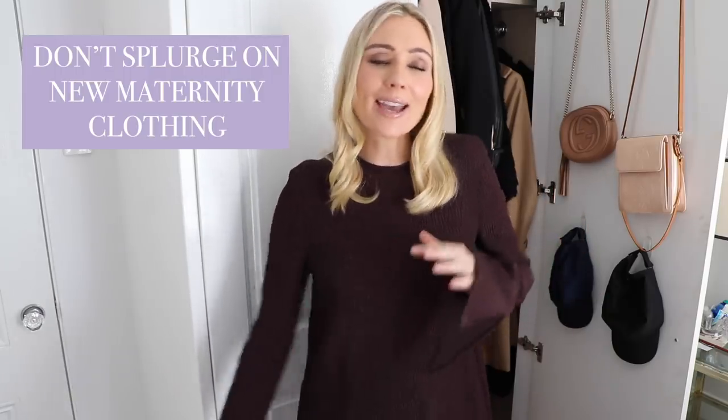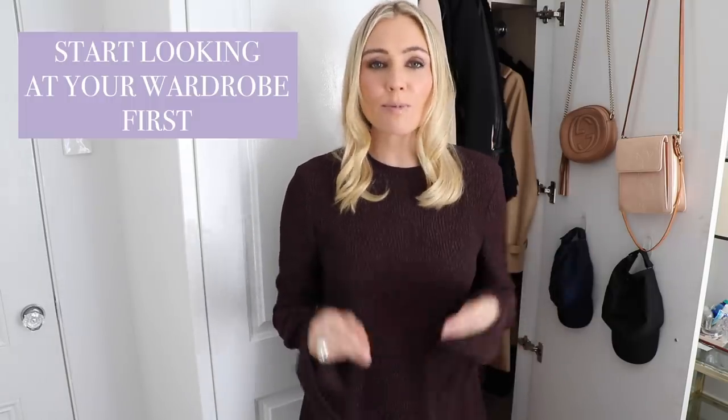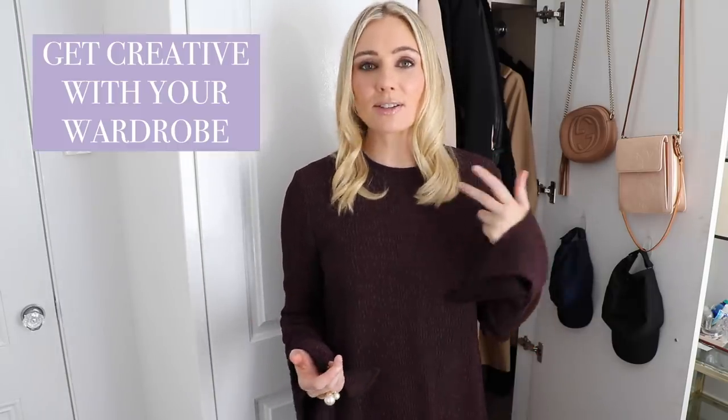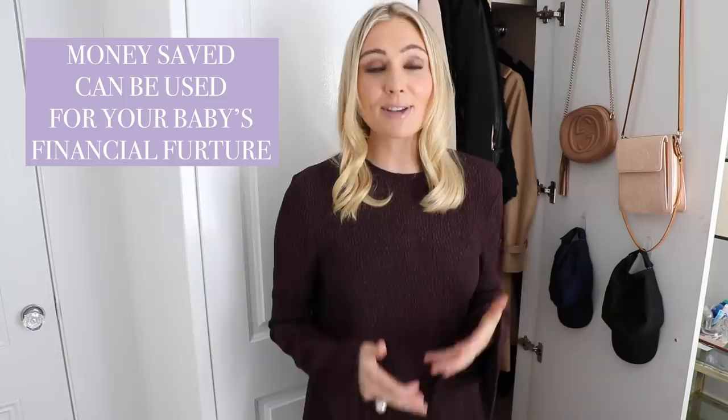For anyone out there who's pregnant and looking at what they can do with their clothing, I highly recommend not going out and splurging on a whole pile of new maternity clothes. If you do need to buy maternity clothes, look to the secondhand market. Most importantly, start within your own wardrobe first. Get creative — see what other styles and looks you can do, ways you can wear things differently, what you can let out, what you can bring back in, how you can layer things to create different looks. Think about the money you save by not buying new clothes and put that towards your baby's financial future.